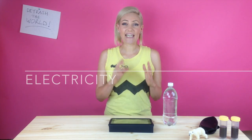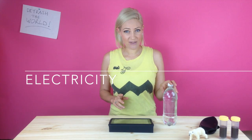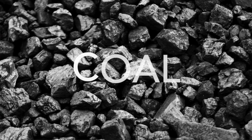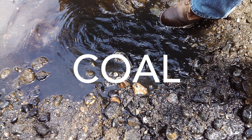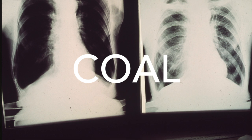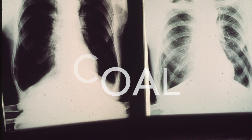Secondly, there is the electricity that is used to make the plastic. The electricity requires coal to be burned — coal which causes mountaintops to be destroyed, causes water pollution and air pollution, and is incredibly toxic to the workers and communities who live around these coal mines.